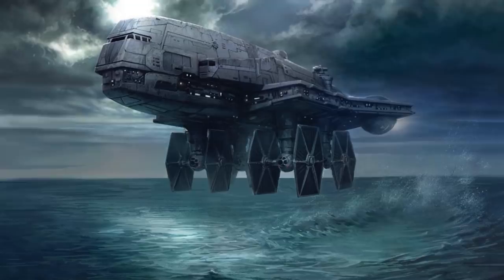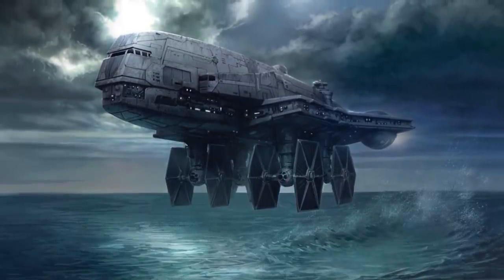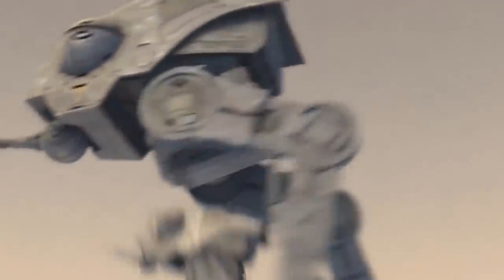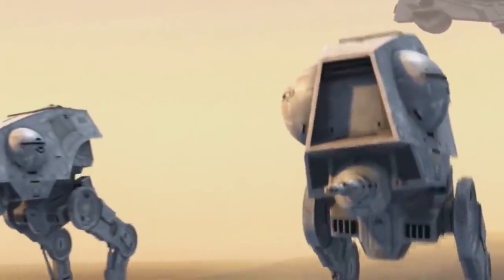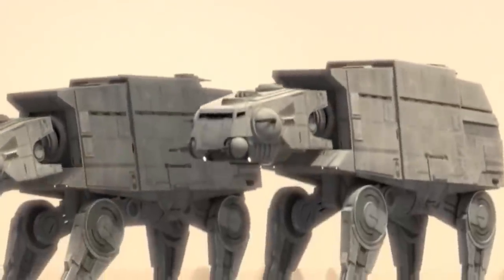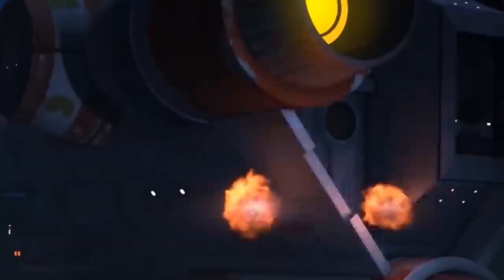The Gozanti is also able to operate effectively within a planet's atmosphere, and boasts more than sufficient lifting power to deploy a number of Imperial ground vehicles into combat. The ship can be loaded with a pair of AT-AT walkers, a pair of repulsor lift troop carriers, or a group of 4 lighter walkers such as AT-STs or AT-DPs, allowing the Gozanti to serve as an invaluable heavy dropship, quickly relocating heavy units to parts of the battlefield that may otherwise be inaccessible to them.